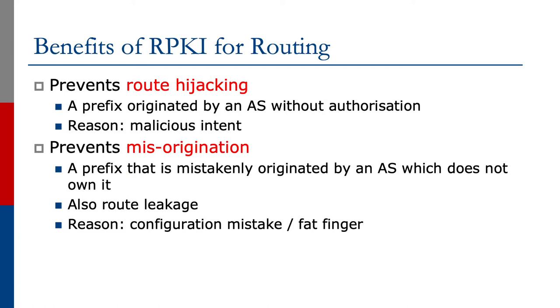The benefits of RPKI for routing are that it will prevent route hijacking. A route hijack is where a prefix is originated by an autonomous system without authorization, and the cause is usually malicious intent — one entity trying to pretend it is some other organization.